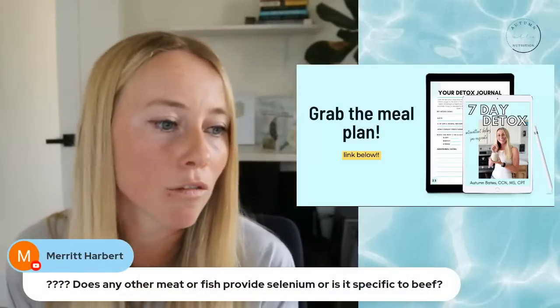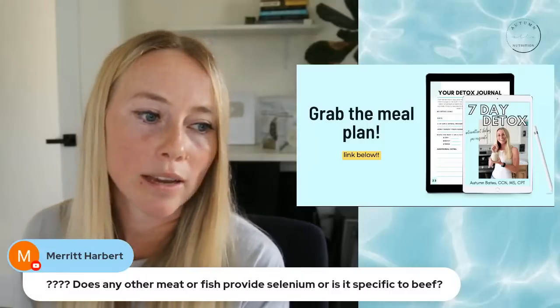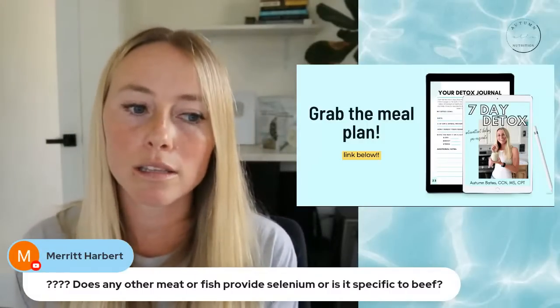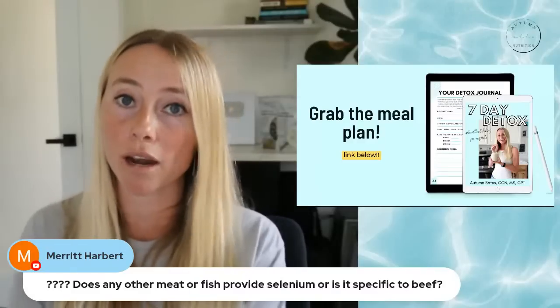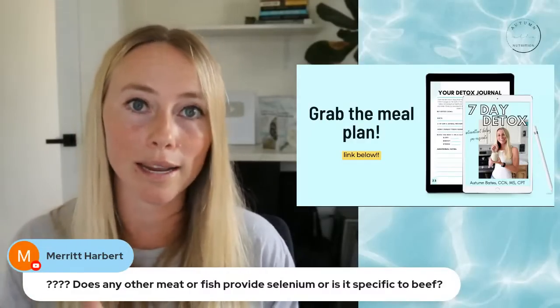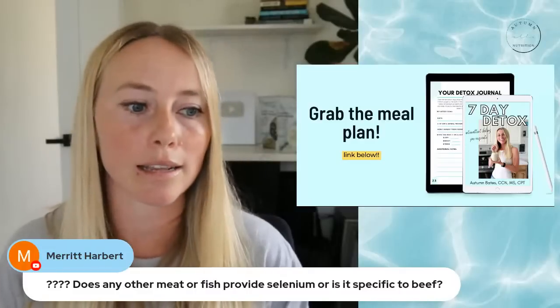Merit asks: does any meat or fish provide selenium, or is it specific to beef? Beef is specifically very high in selenium, so it's going to be one of the better options. But if you don't love beef, you can always incorporate Brazil nuts as a good way to get in selenium too.